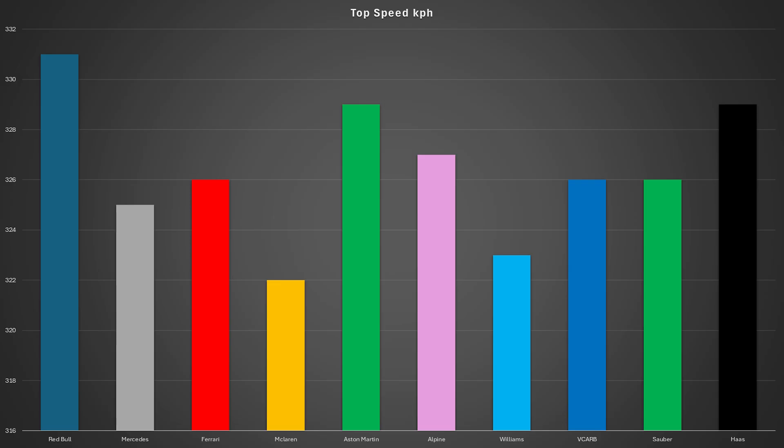Red Bull, on the other hand, were the fastest car in a straight line and they were the only team to break the 330kmph mark, hitting 331kmph, indicating that Red Bull were running with less downforce to try and compete with their competition. That is fine, unless it ends up raining, because if it rains and they're still running this lower downforce setup, then Red Bull could be in a serious amount of trouble.